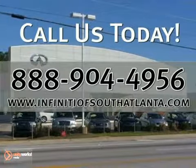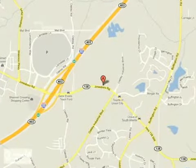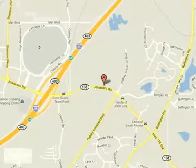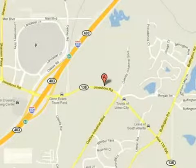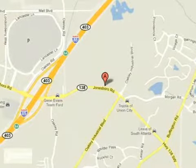Call today or visit online at infinityofsouthatlanta.com. Stop in for a test drive. We're convenient — just 15 minutes south of Atlanta, off I-85 — in a new facility that features one of the largest indoor showrooms and acres of new and certified pre-owned Infiniti vehicles.